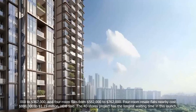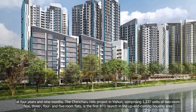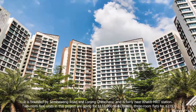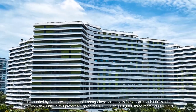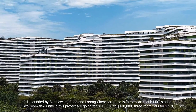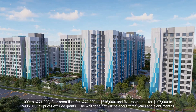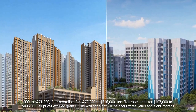The 40-storey project has the longest waiting time in this launch, at four years and nine months. The Chencharu Hills project in Yishun, comprising 1,277 units of two-room flexi, three-, four- and five-room flats, is the first BTO launch in the up-and-coming housing area. It is bounded by Sembawang Road and Lorong Chencharu, and is fairly near Khatib MRT station. Two-room flexi units in this project are going for $113,000 to $170,000, three-room flats for $219,000 to $271,000, four-room flats for $279,000 to $346,000, and five-room units for $407,000 to $496,000. All prices exclude grants.